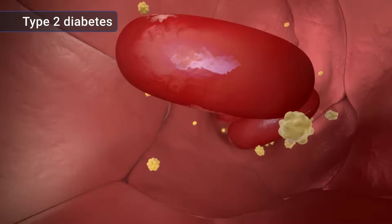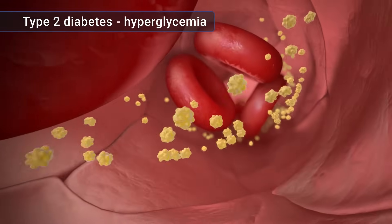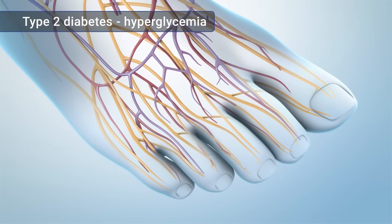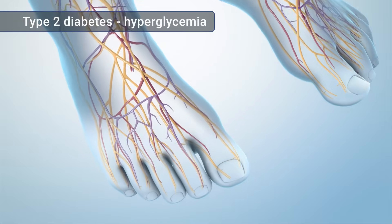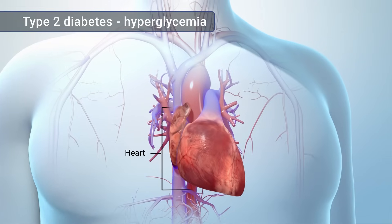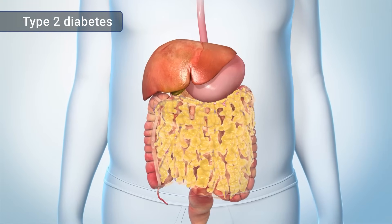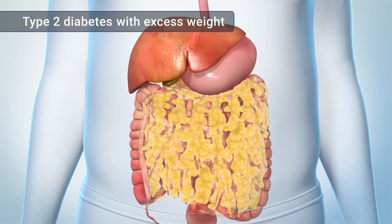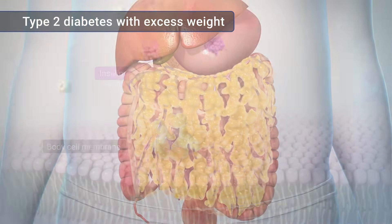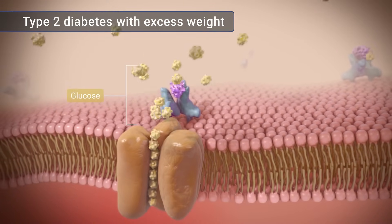Since your cells can't use all this extra sugar, it begins to build up in your blood. This is called hyperglycemia. Over time, untreated hyperglycemia can damage your nerves and blood vessels. This damage can lead to disease in some parts of your body, such as the feet, brain, eyes, heart, and kidneys. If you have type 2 diabetes and have excess weight, you may have hidden fat, called visceral fat, around the organs in your belly. This type of fat may cause your body's cells to resist the effects of insulin, so that they can't effectively use the glucose in your blood.